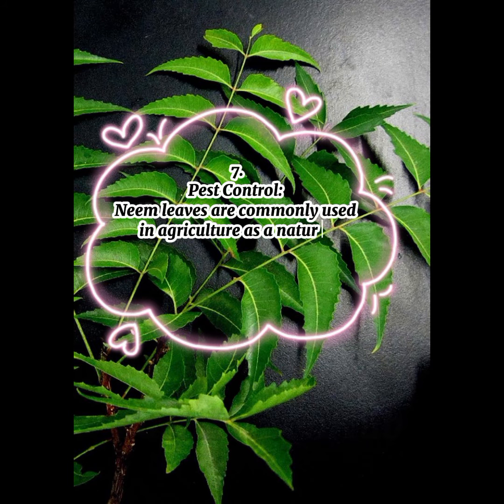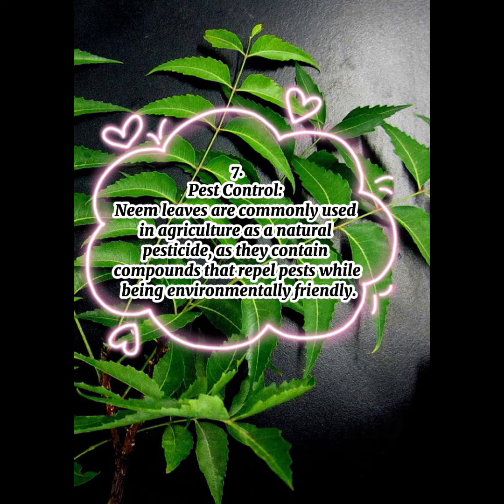7. Pest Control: Neem leaves are commonly used in agriculture as a natural pesticide, as they contain compounds that repel pests while being environmentally friendly.